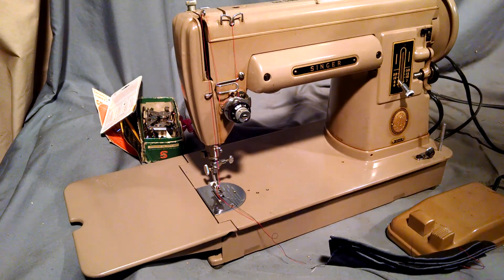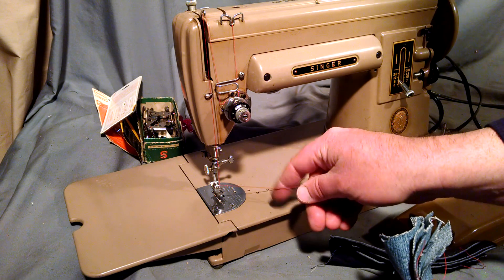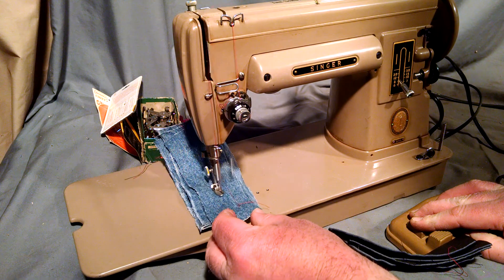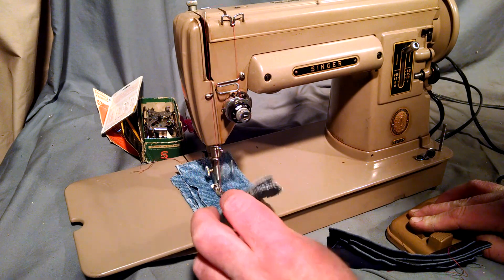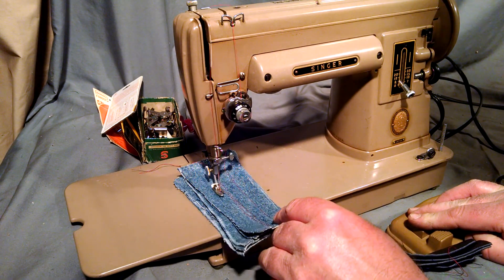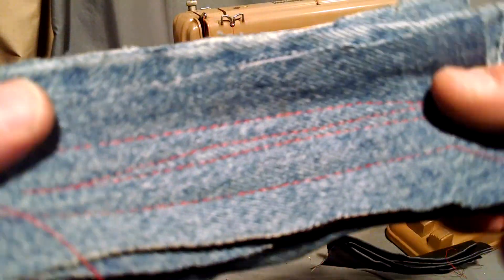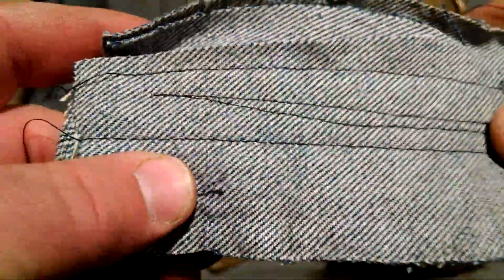The machine is straight here. I've got six layers of denim, which were already stitched once for the photo used in the ad. You can see it stitched forward and reverse. You can see it's got good stitch — no missed stitches.